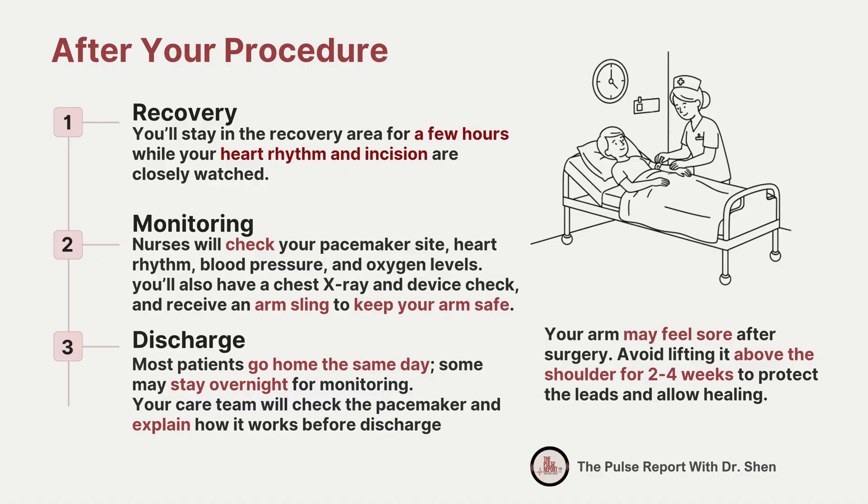Right after the procedure, you'll stay in the recovery area for a few hours. During this time, your heart rhythm and incision are watched closely to make sure everything is stable. Nurses will check your pacemaker site, heart rhythm, blood pressure, and oxygen levels. You will receive a chest x-ray and a device check prior to discharge. They may also apply an arm sling to ensure that your arm movement is safe. Most patients are able to go home the same day, though in some cases your doctor may recommend staying overnight for additional monitoring. Before you leave, your care team will test the pacemaker with a programmer to confirm that it's working correctly and explain how the device functions.